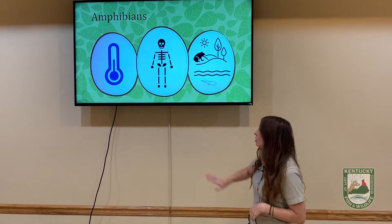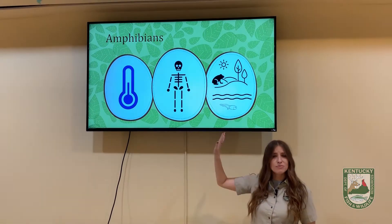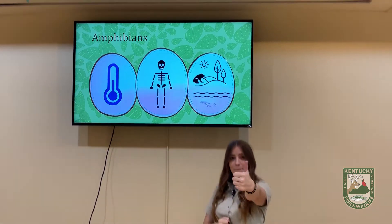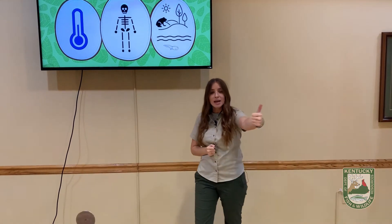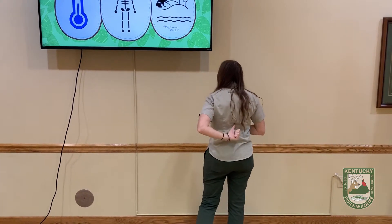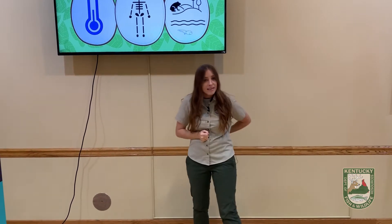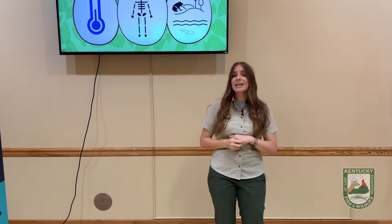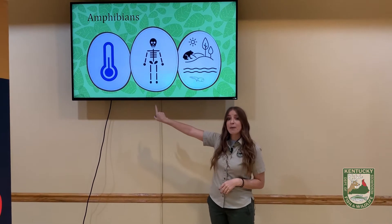Amphibians are also vertebrates. So let's figure out what a vertebrate is. I want everyone at home watching to give me a big thumbs up. Now take that thumb and put it in the middle of your back — what do you feel? That is your backbone, your spine. A vertebrate is an animal that has a backbone, and amphibians all have backbones.